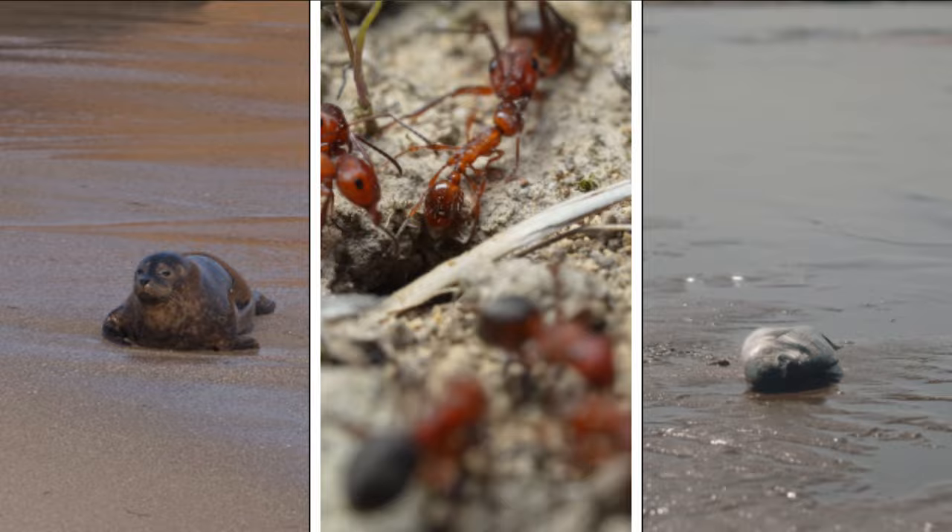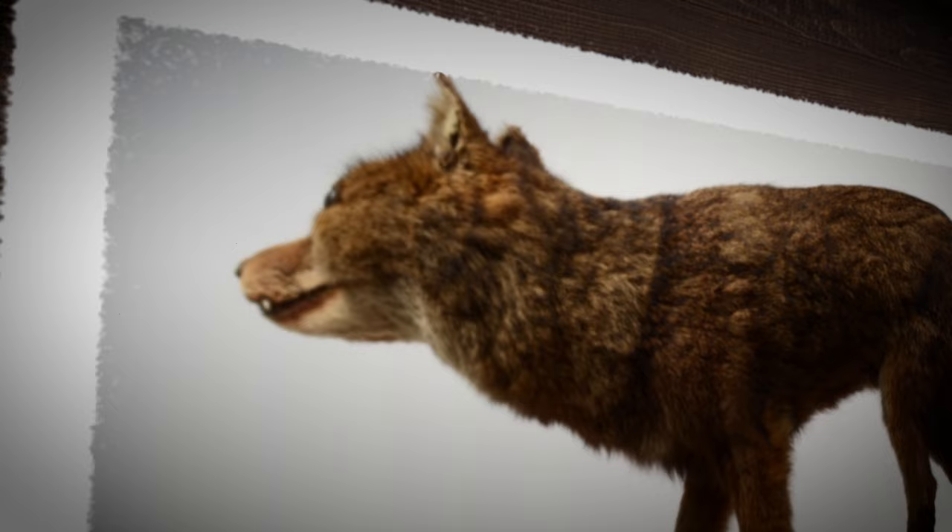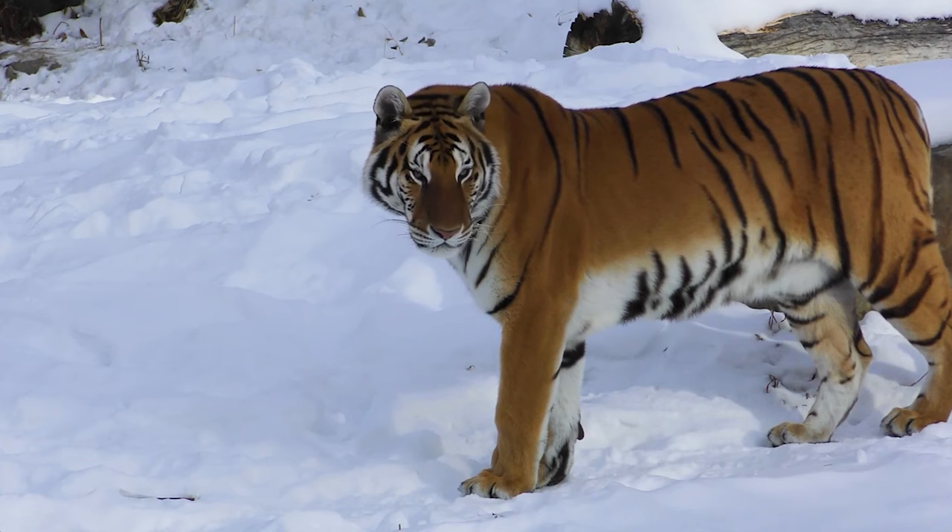The last recorded sighting in the wild was around 1876. In 1868, a live wolf was taken to the London Zoo, but efforts to preserve the species in captivity were unsuccessful, leaving only a dozen or so museum specimens today.